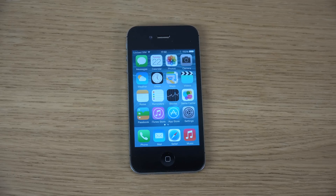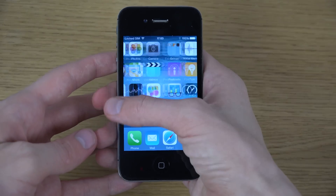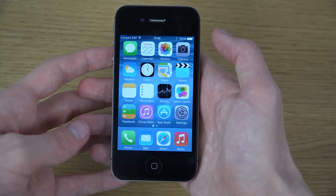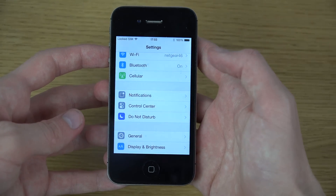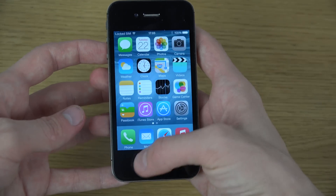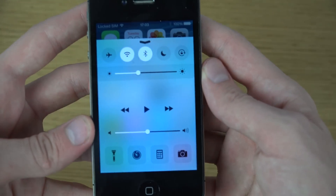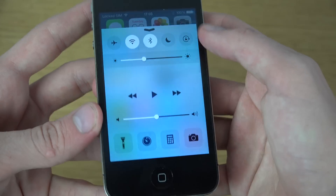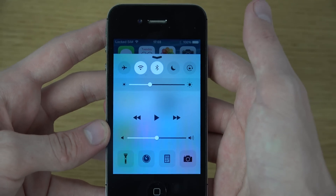Hey guys, so I got some requests to check out the iOS 8 Beta 4 build on the iPhone 4s, so I am doing it right here and I have it installed. The first thing of course is this brand new lock screen which definitely looks a little bit different, and I also think the colors shine through a little bit differently as well.